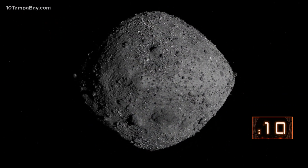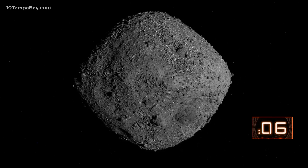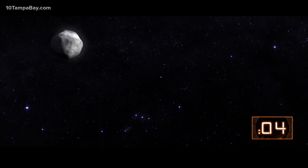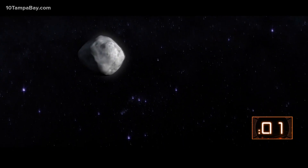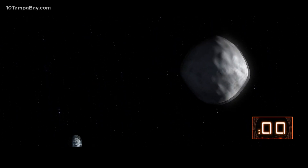Bennu is called a rubble pile asteroid — not like space trash. Think lots of pieces of rocky debris that gravity compressed together to make an object roughly the size of the Empire State Building. It kind of looks like a top shape, and it's spinning very slowly, about four hours per rotation.